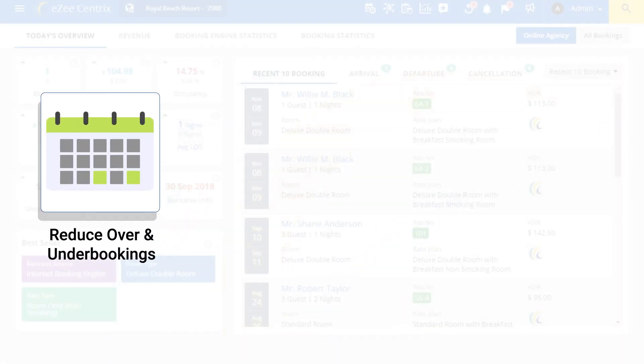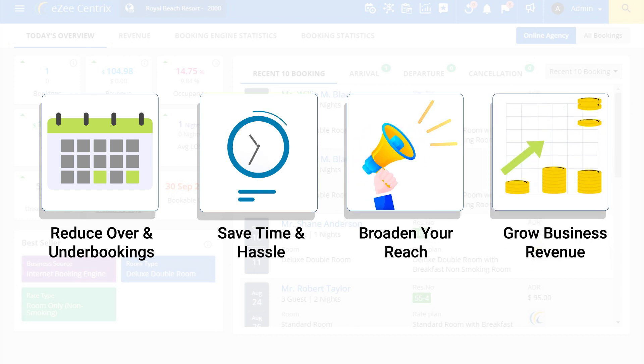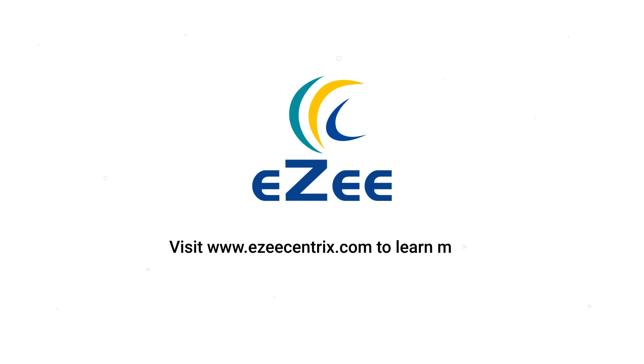So reduce over and underbookings, save time and avoid hassle, broaden your reach, and grow your revenue. Manage all of this and more from anywhere, anytime via our mobile app. Visit www.easycentrix.com to learn more or start with a free trial today.